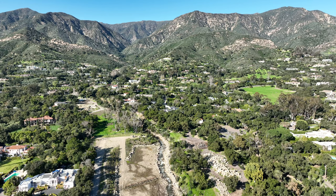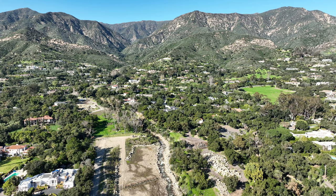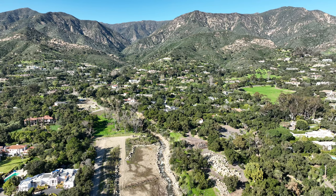We get temporary dams that form, and then the water builds up, and then we get this big explosion when those fail. We get a large wall of mixed water, sediment, debris, boulders — all kinds of stuff. And that's what causes the destruction here in Montecito.